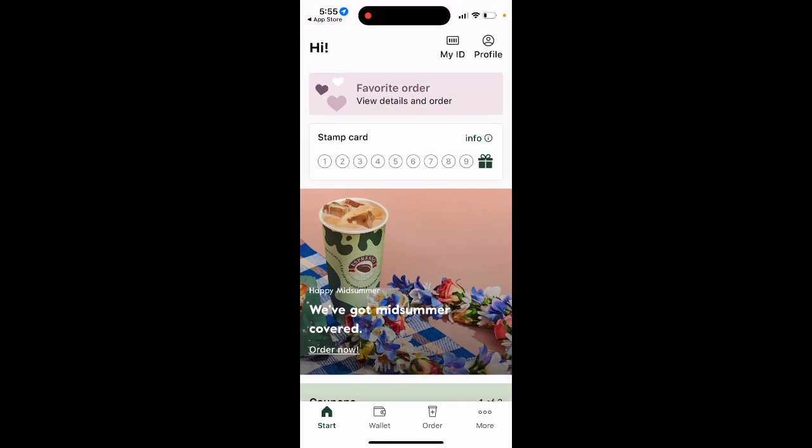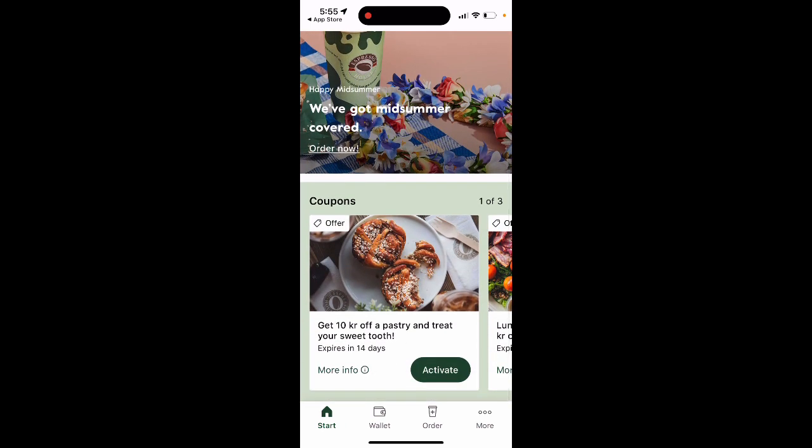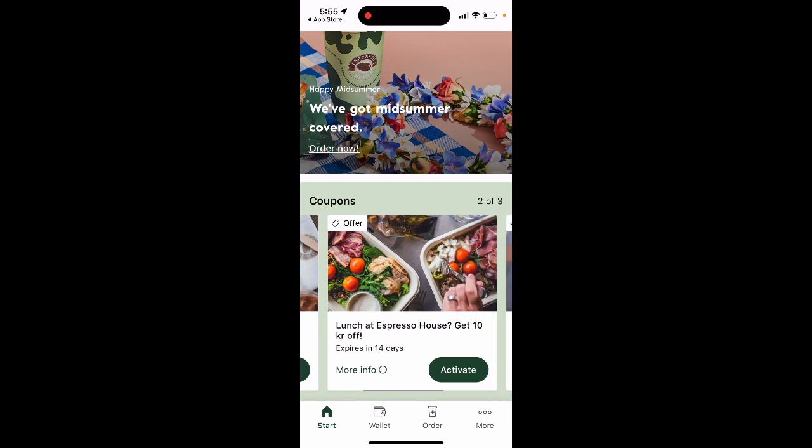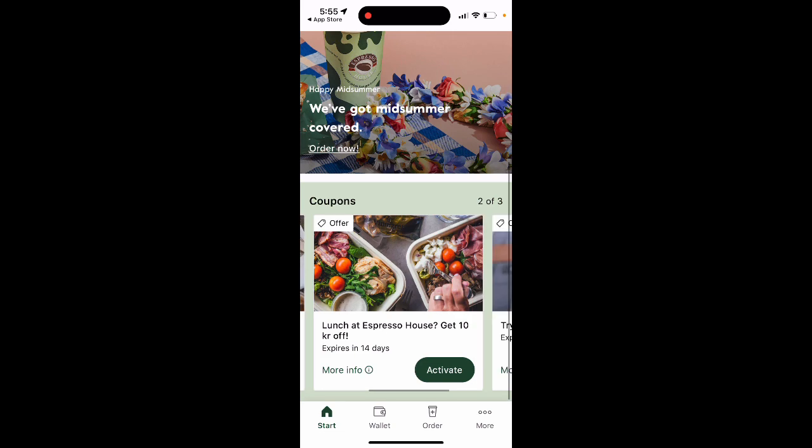Here you can go to Start, and you have some nice coupons. Just by creating your account with a phone number you can get something like 10 Danish krona discount — this is because it's registered in Denmark. You can also get discounts if you try pre-order; you can get 50% off a drink. You get these coupons just by registering with your phone number.